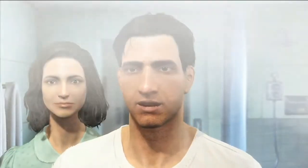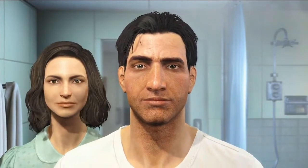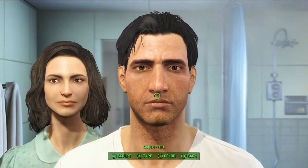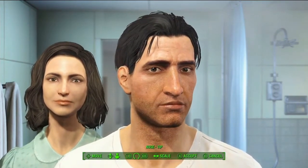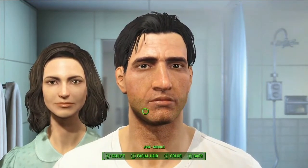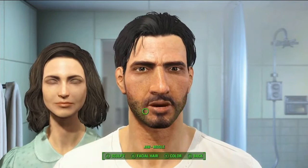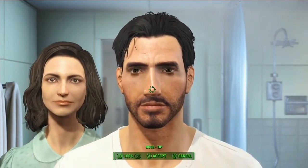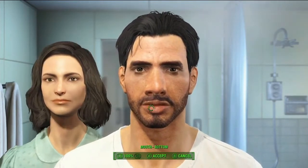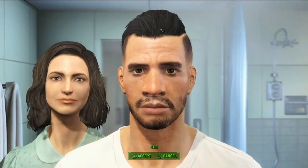The first little snippet of gameplay we got to see was of the character appearance customization system. They have gone a different route from the usual sliders — slide them up and down, make customizations. Apparently you just highlight an area, drag around a little bit, scroll up and down, and you can change almost anything about the appearance of your character. And you can play as a male and a female. These are apparently a couple in the game as well. That's kind of interesting, I guess.